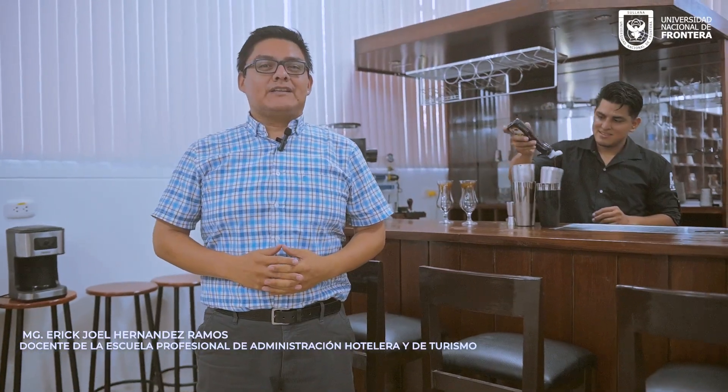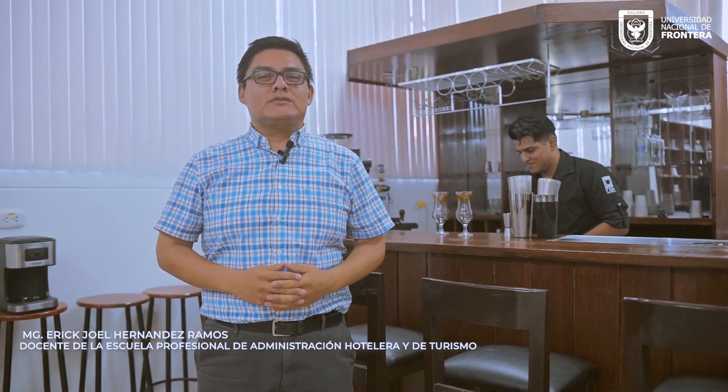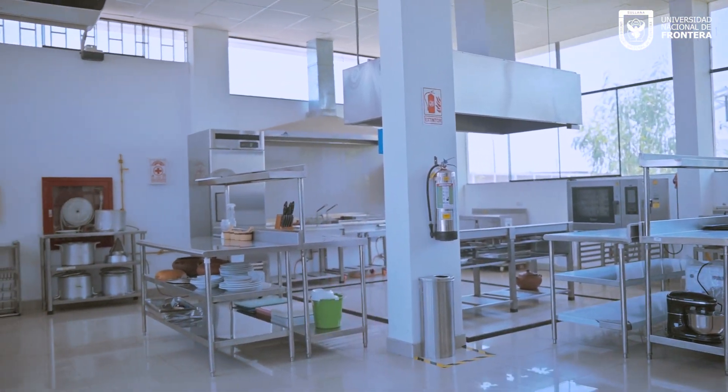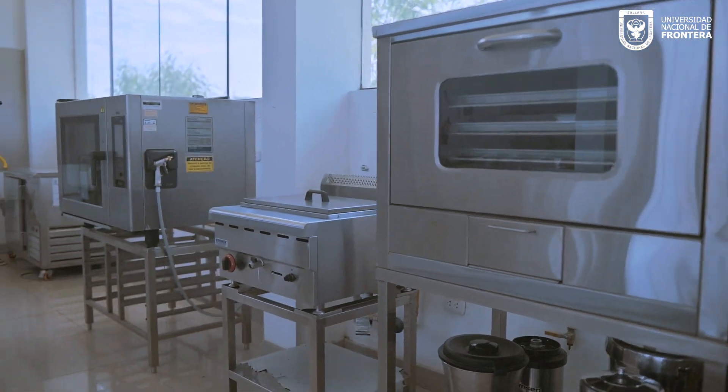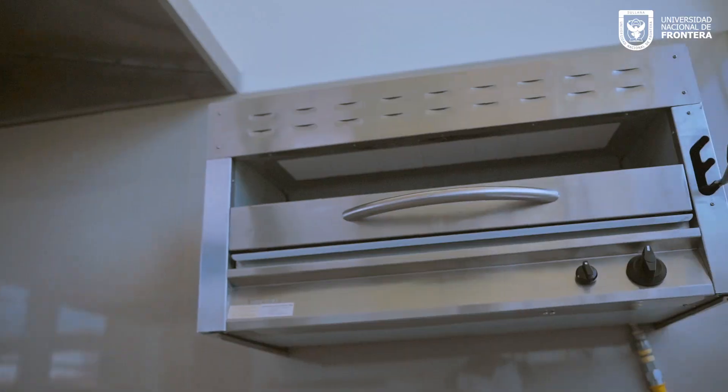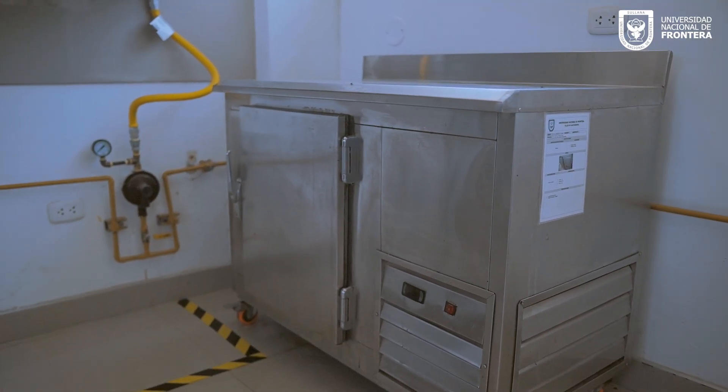Soy el docente Magister Erick Hernández Ramos, licenciado en Turismo y Hotelería. Nos encontramos en el laboratorio de gastronomía donde los diversos estudiantes preparan los diversos platos y bebidas típicas del ámbito nacional, donde sabemos que la gastronomía es diversa y sobre todo multicultural, presente en nuestro país.